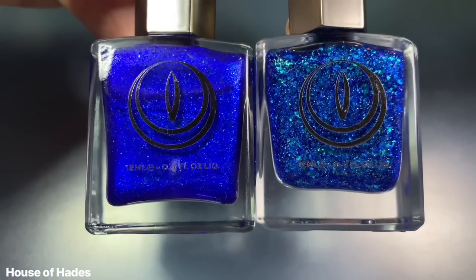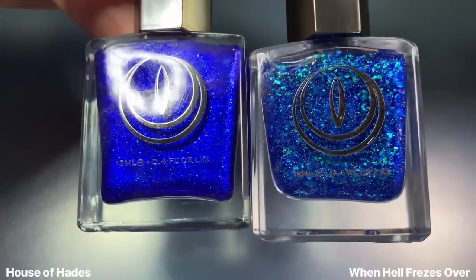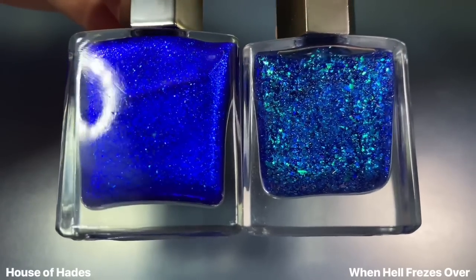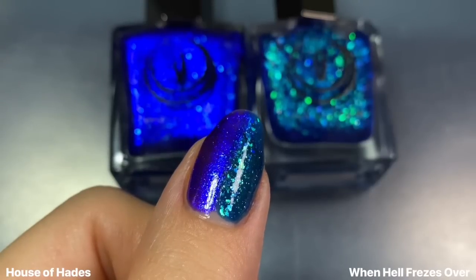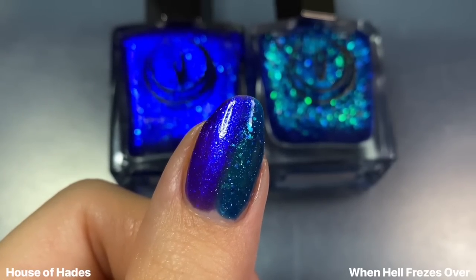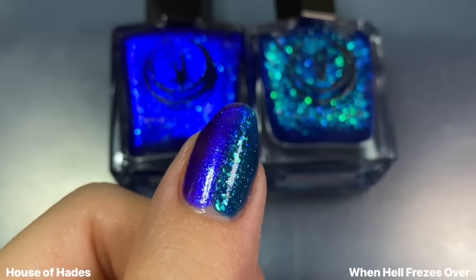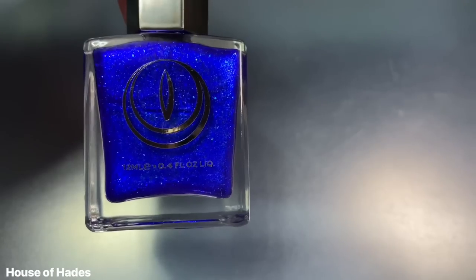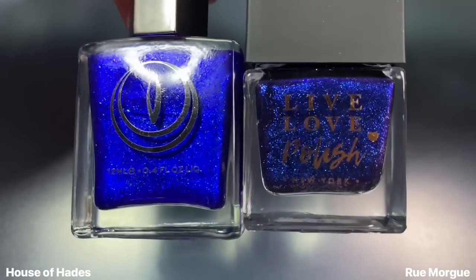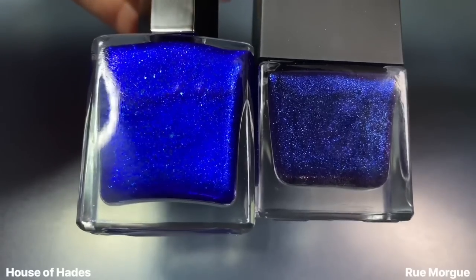Next up for House of Hades, I had to see this next to When Hell Freezes Over, a limited edition single release from Moon Cat a while ago. I thought they were going to be a lot more similar color-wise. When Hell Freezes Over is more of a jelly flaky formula, so they're obviously very different formula-wise — and they ended up being super different color-wise too. House of Hades is more of that blue-purple indigo shade, while When Hell Freezes Over has a slight aqua feel. I also wanted to show this next to Rue Morgue from Moon Cat — that one is more of a deeper navy base with a strong blue shimmer, but it's not quite as vibrant as House of Hades.